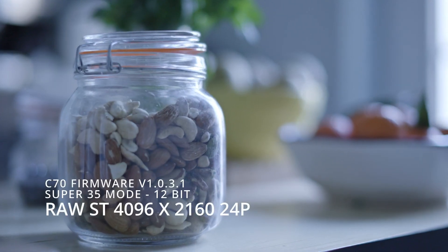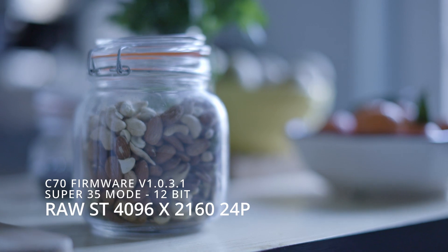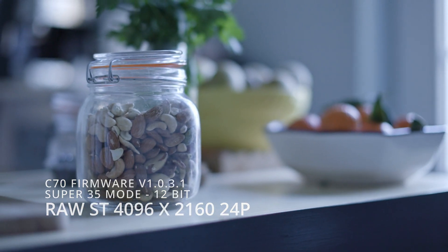Firstly, the link to the firmware update is in the description below. Canon let the cat out of the bag a while ago that this update was coming, but now it's finally actually here. So what does this update add to the camera, and what does this all mean for C70 users?